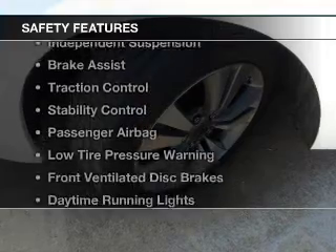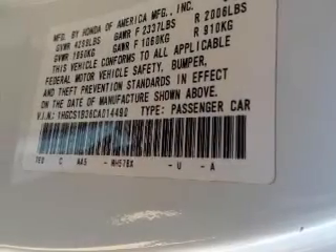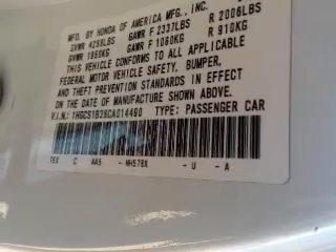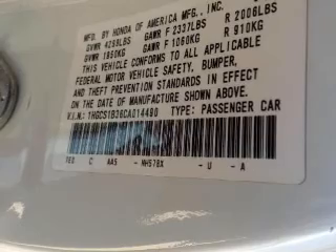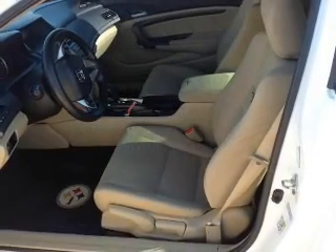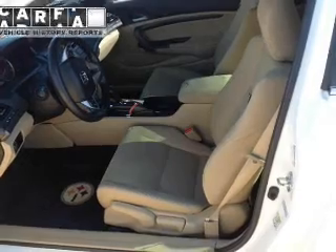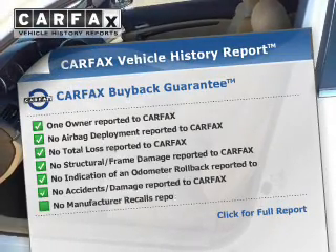Safety was made a priority with these features: curtain head airbags, side airbags, independent suspension, brake assist, traction control, stability control, a passenger airbag, low-tire pressure warning, front ventilated disc brakes, and daytime running lights.